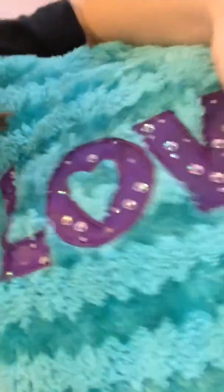And I actually don't know where I got it. But this is so fluffy, just like so soft. And there's sequins on it so it makes it feel much better.